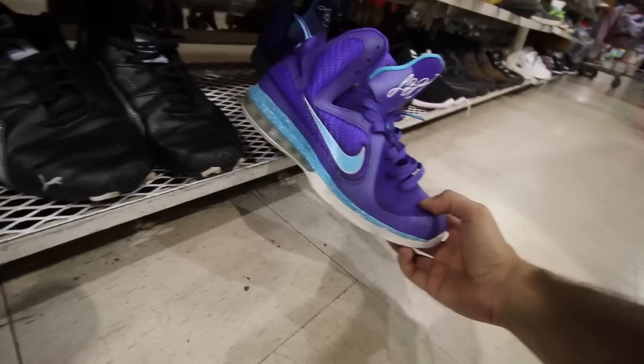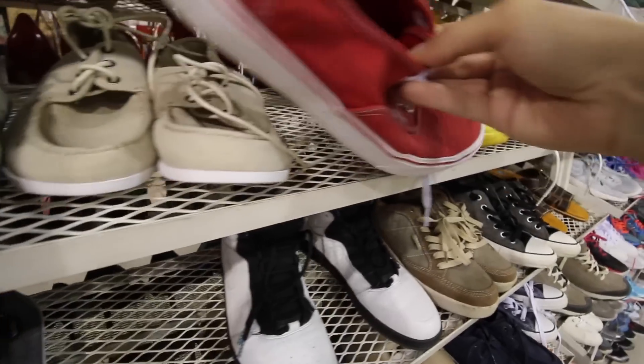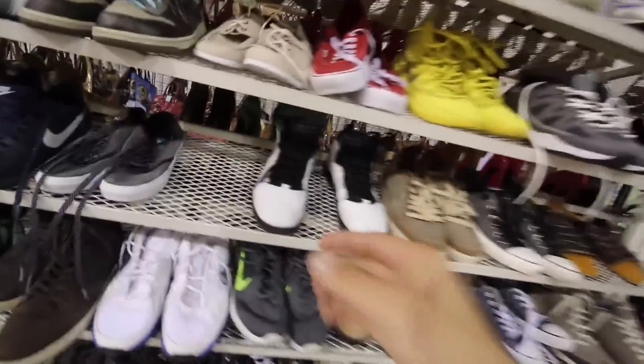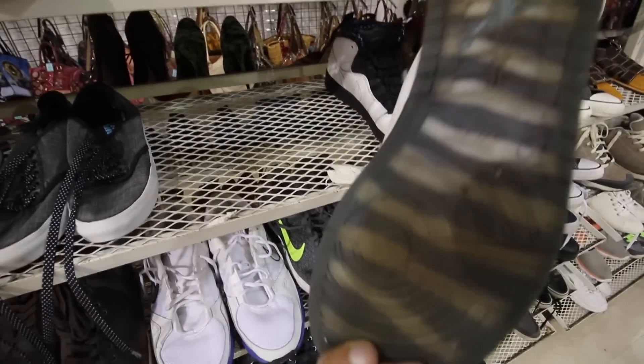We got some LeBron 9s — these are actually in pretty good condition, size 10 for $50. And these Nike 6.0s are sick. Red Vans for $20, size 10.5. Then some Jordan 1s with tissues in them — yuck. How much are these? $40.